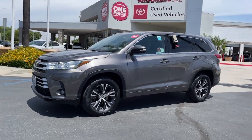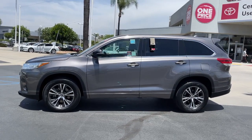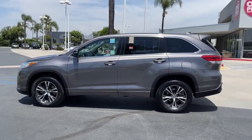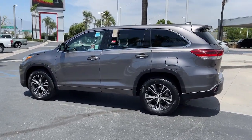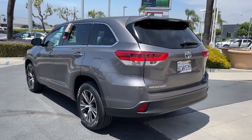Picture yourself in the 2018 Toyota Highlander. With less than 80,000 miles on the odometer, this vehicle provides excellent value. From daily drives to epic road trips, this Highlander has you covered.